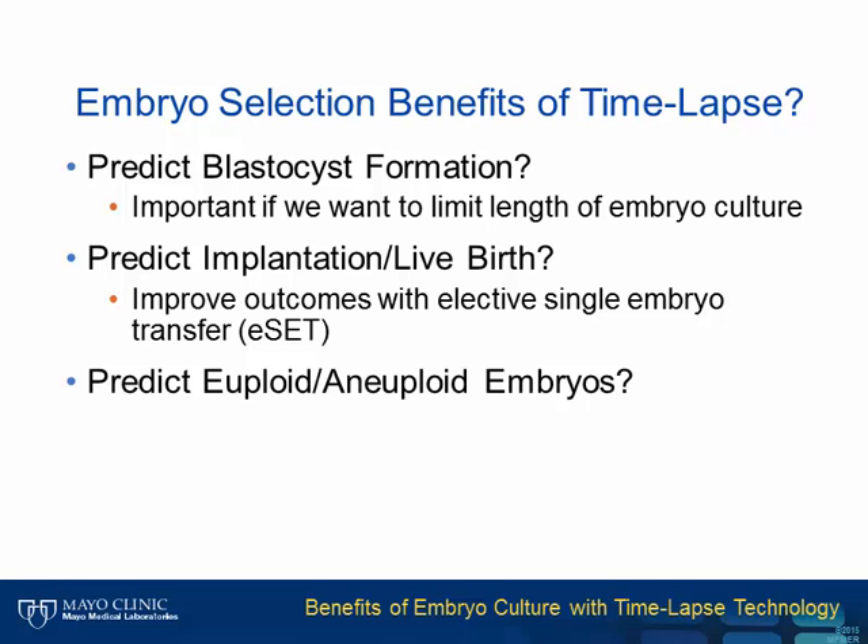In addition to better conditions, another benefit of time-lapse is theoretically better embryo selection because we are obtaining a lot more information about embryo growth. With time-lapse, perhaps we can pick which embryo is the best to transfer, resulting in better pregnancy rates.